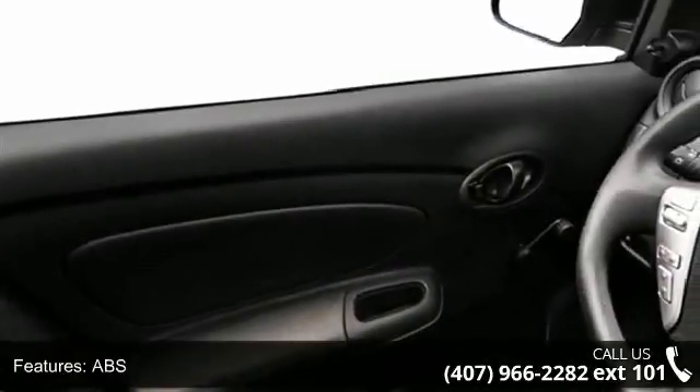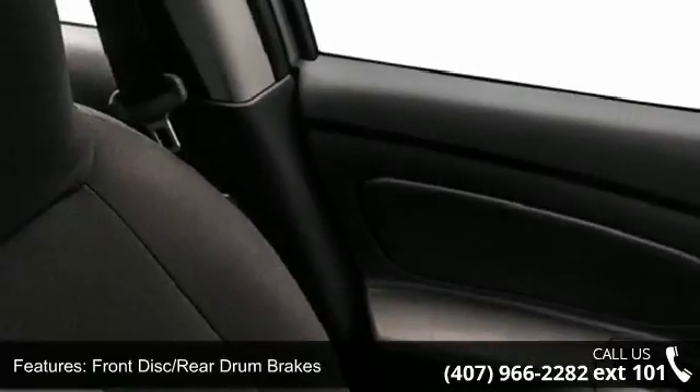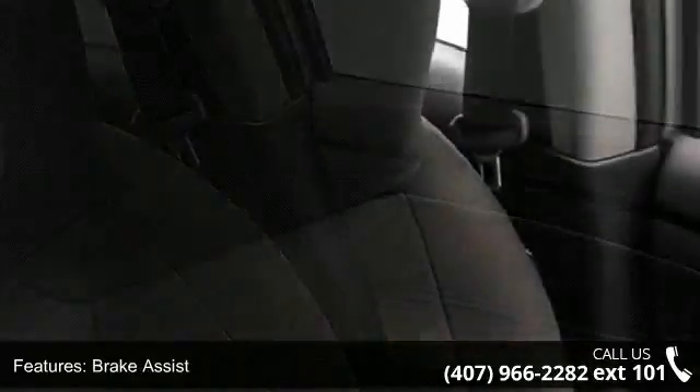If you are looking for a new car, this might be the one. This vehicle shows low mileage and has a smooth ride. This car won't be available much longer. Call now to schedule a test drive at our dealership.